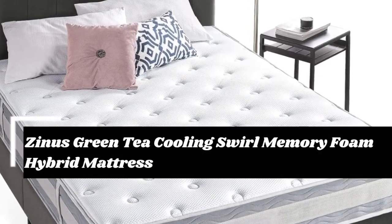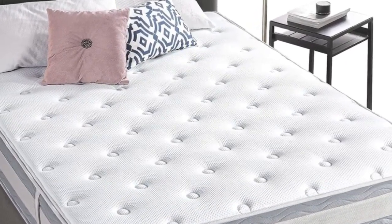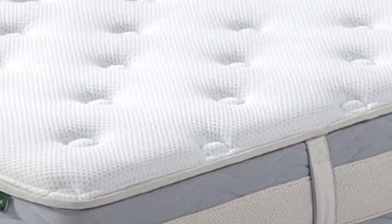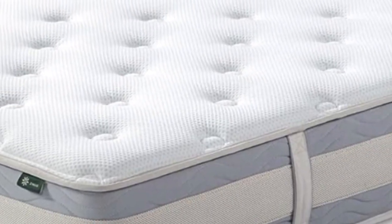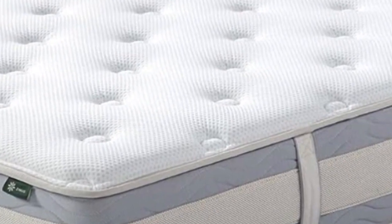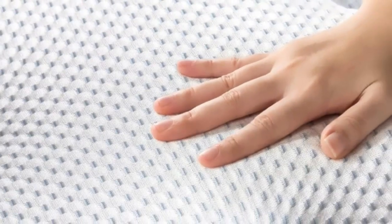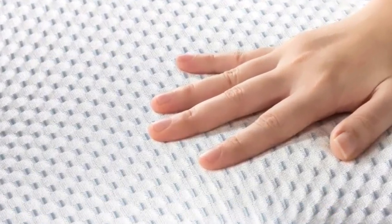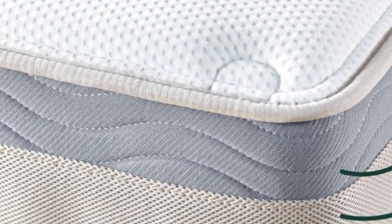The Zynos Green Tea Cooling Swirl Memory Foam Hybrid Mattress has consistently won over testers with its supportive and springy feel, decent construction, and nicer-than-average details. If you prefer something with a little bounce, this mattress is an excellent choice. It has a cloud-like pillow top that feels supportive and offers some pressure relief, though maybe not enough for side sleepers.